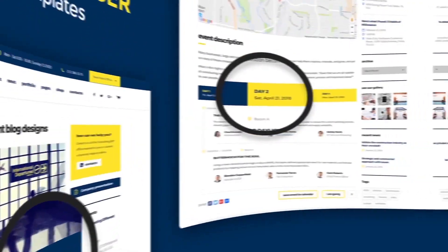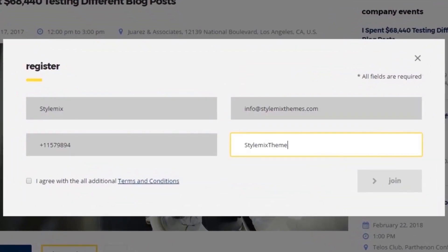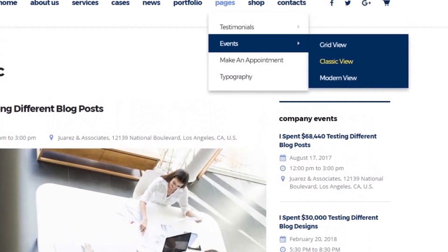If you want to publish an upcoming event with speakers on your website, use the Integrated Events Manager in Consulting and share the event on social networks.